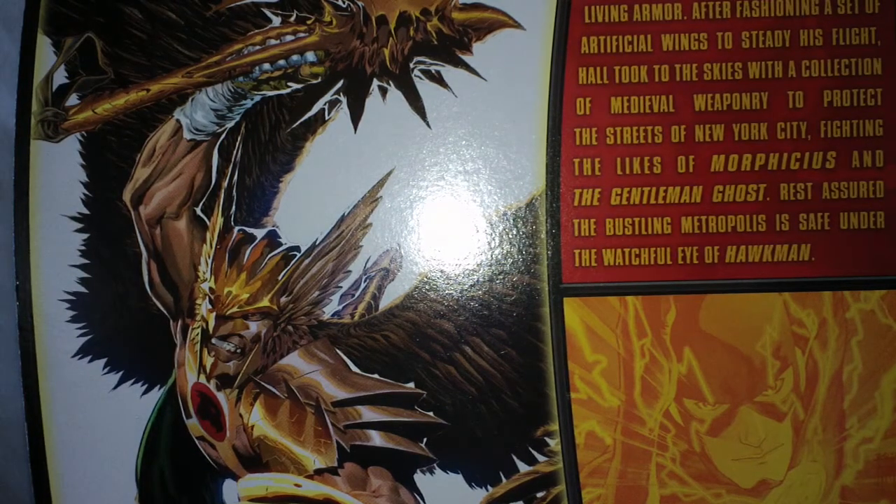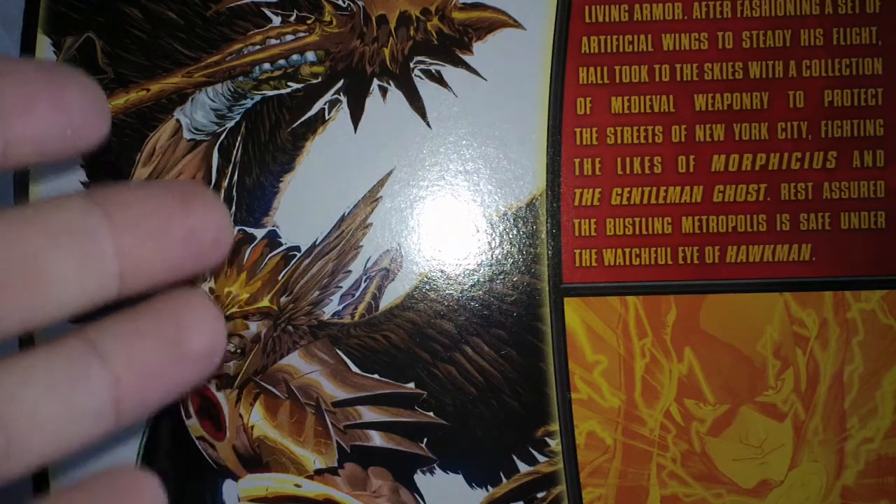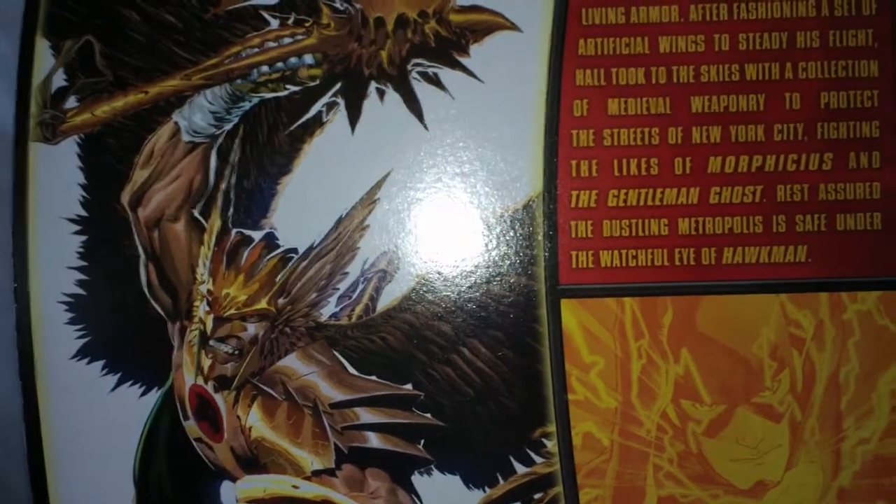Hello everyone and welcome to Rob's Rogues. Today we're taking a look at Hawkman from Mattel under the banner of DC Comics Unlimited.